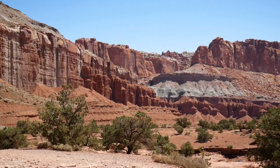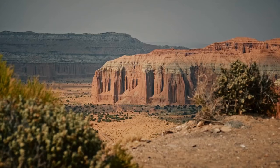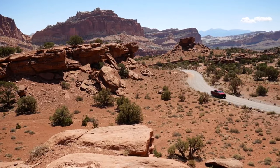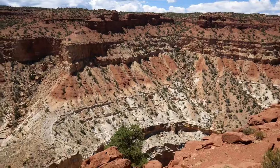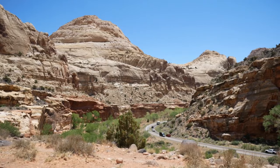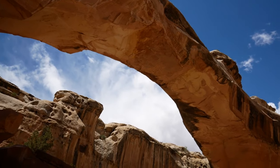Next stop on your tour is Capitol Reef National Park, named after the many white domes of Navajo sandstone that resemble the Capitol Building in Washington, D.C. Early European settlers found the area impassable, much like reefs in the ocean. However, today this area is not impassable; rather, it welcomes visitors to experience many different kinds of landscapes.